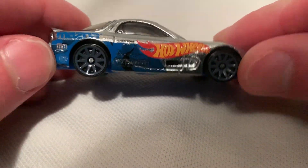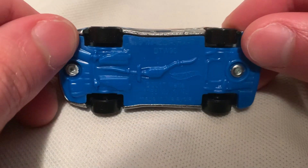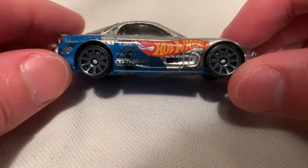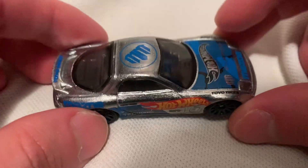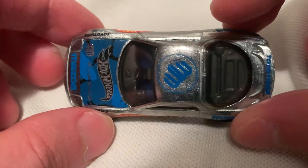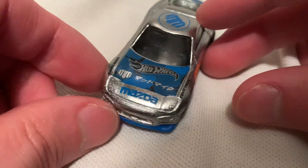I was able to get it on eBay for not too bad. It's a metal body with a blue plastic base which matches the deco — pretty sweet. I like the rims on it as well, that nardo gray look — pretty awesome. It is a metal finish so there's no paint on it.